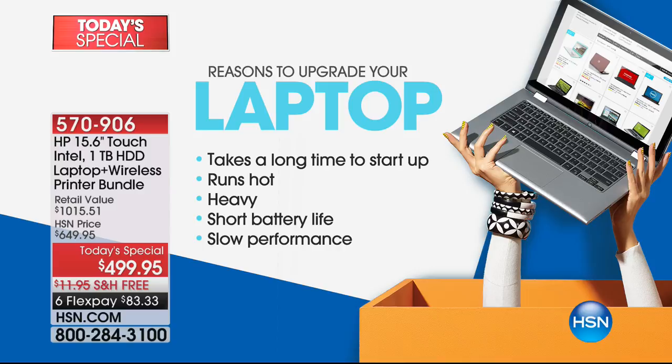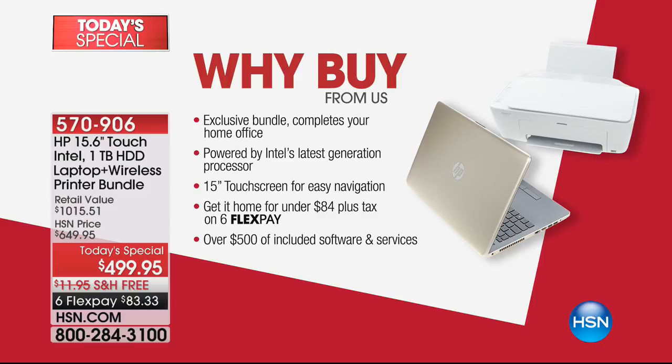We're going to get into the details. You can see the graphics laying out all the specs — this is loaded. To do this at this price, it is a back-to-school special. A lot of us are challenged with our computers, whether desktop or laptop, because they're slow. They take forever to start up; they're hot and heavy. Most of us don't have a nine-hour battery life in a laptop — this one does. Those are all the signs that you need to upgrade. And this is the best place in the country to buy it because we offer this exclusive bundle.